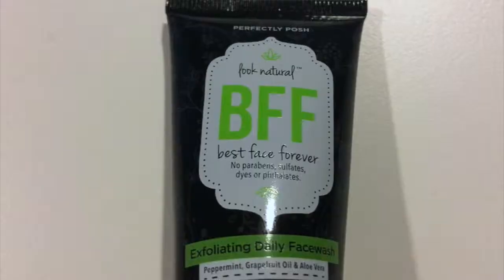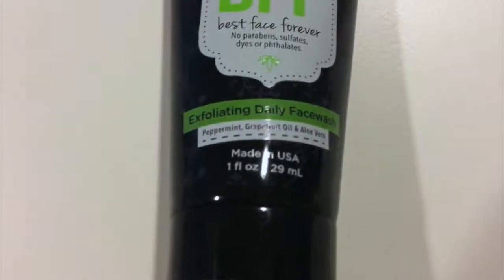First thing I've got is the BFF, which is Best Face Forever exfoliating daily face wash. I actually used this in the shower today and I did like it a lot. It is peppermint, grapefruit oil, and aloe vera, and that peppermint definitely comes through — it makes your face feel really cool. I'll use this throughout the month and let you guys know what I really think when next month's bag comes.